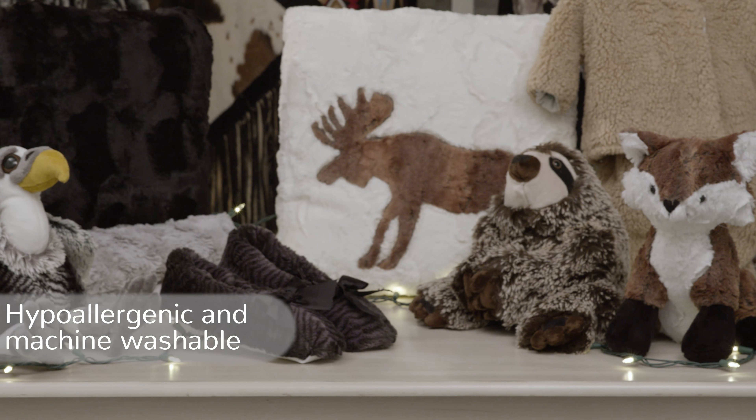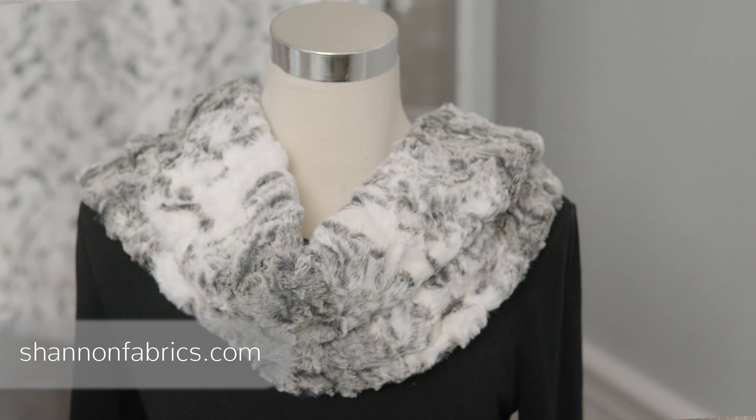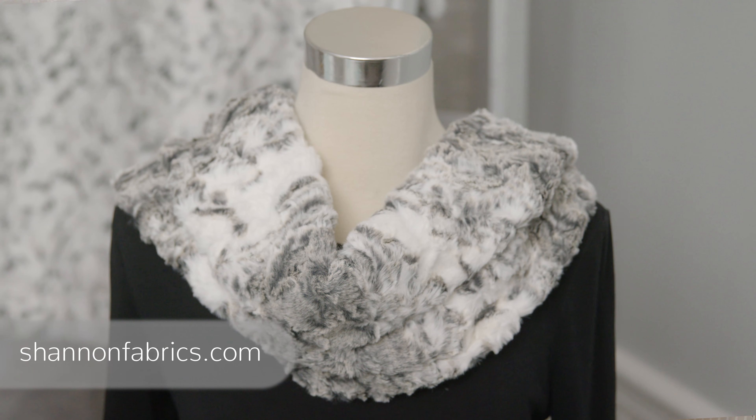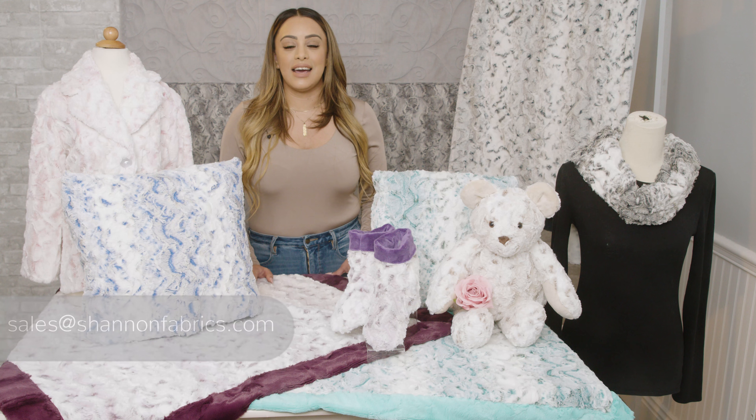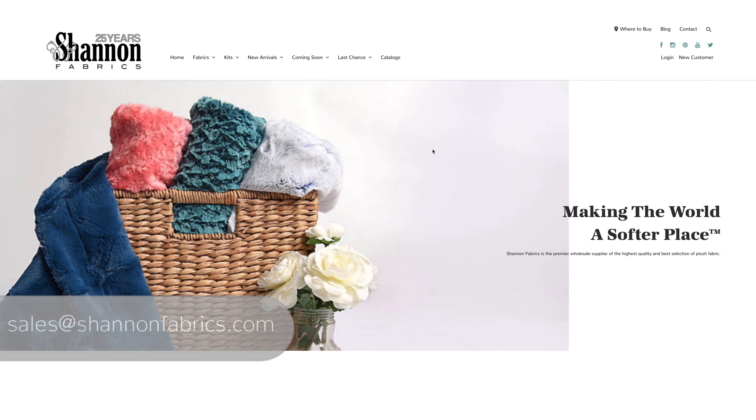All Luxe Cuddle fabrics are hypoallergenic and machine washable. For best results, wash on cold and tumble dry with low heat. You can place your orders for Luxe Cuddle Snowy Owl online with your sales rep or email us at sales@shannonfabrics.com for more information.